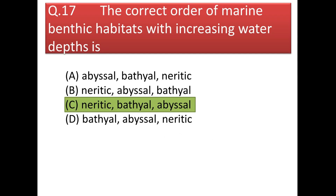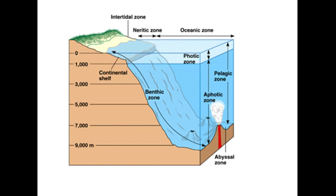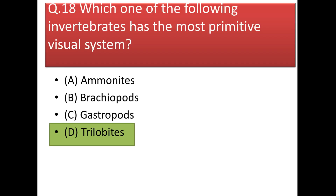Next question: the correct order of marine benthic habitats with increasing water depth is neritic, bathyal, and abyssal. Next: which invertebrate has the most primitive visual system? The answer is trilobites.